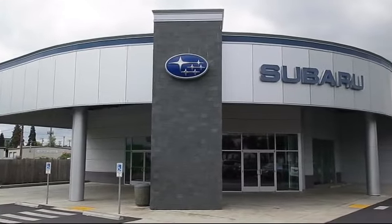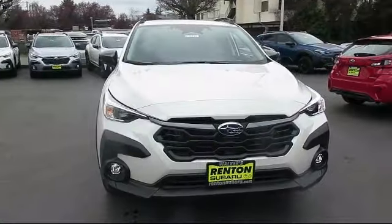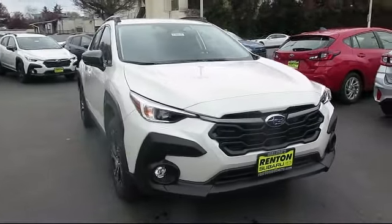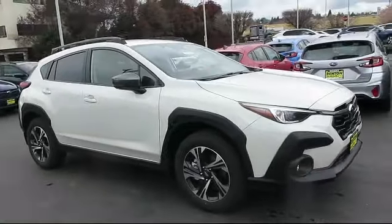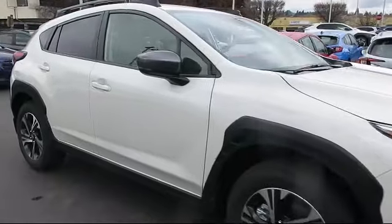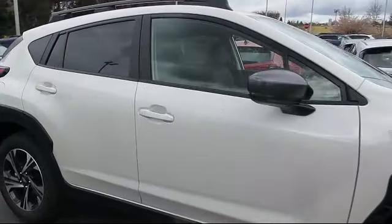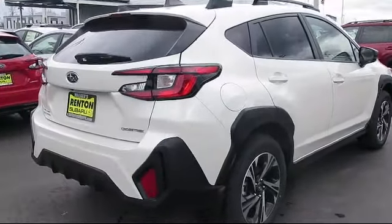Welcome to Walker's Renton Subaru, and here's a look at another vehicle from our great selection of cars, trucks, and SUVs. It comes equipped with smart device integration, HD radio, MP3 player, auto leveling headlights, auxiliary audio input, lane departure warning, LED headlights, cruise control steering assist, driver monitoring, and privacy glass.